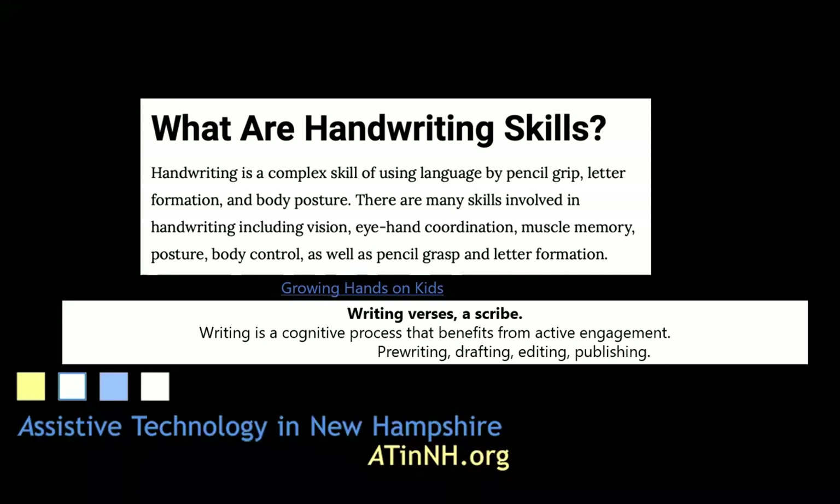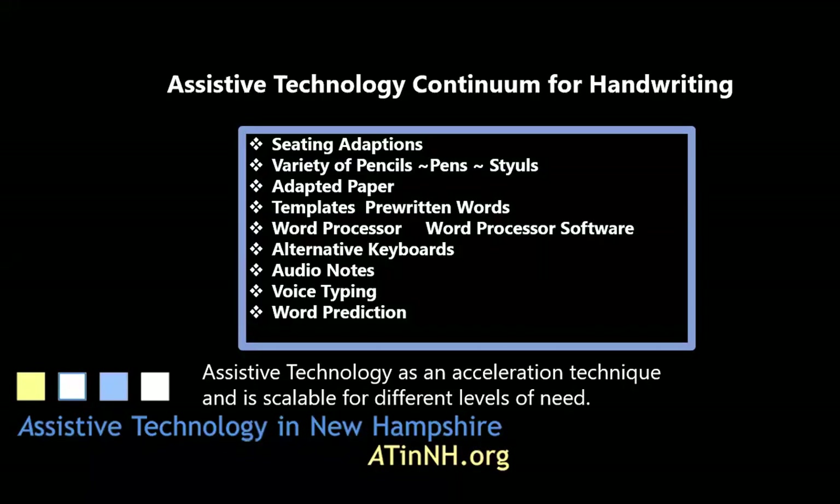Writing is a cognitive process that benefits from active engagement — active engagement in the pre-writing, the drafting, the editing, and the publishing. A continuum of assistive technology should be considered, starting with low-tech technology and moving up toward high-tech technology, such as word prediction.